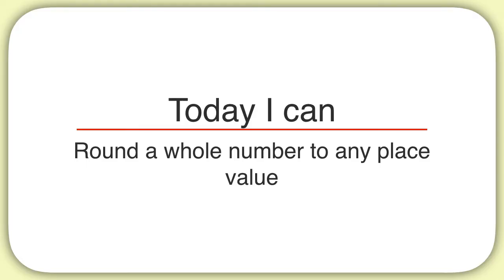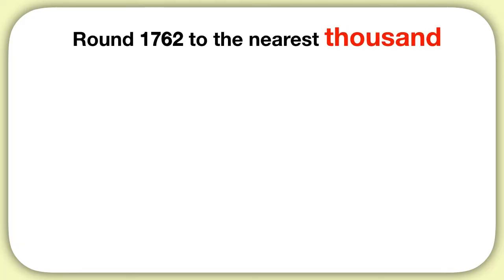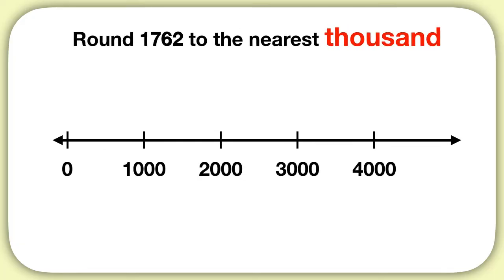Let's say you're asked to round 1,762 to the nearest thousand. If we're rounding to the thousands place, we can think of a number line marked off with thousands.